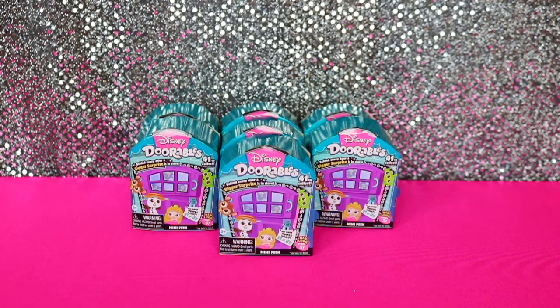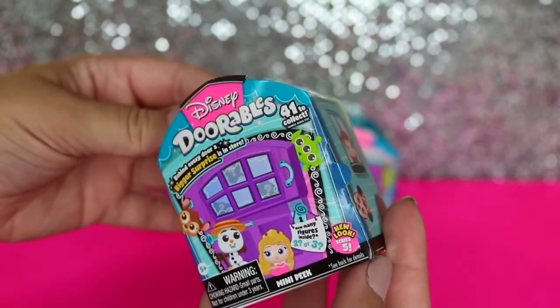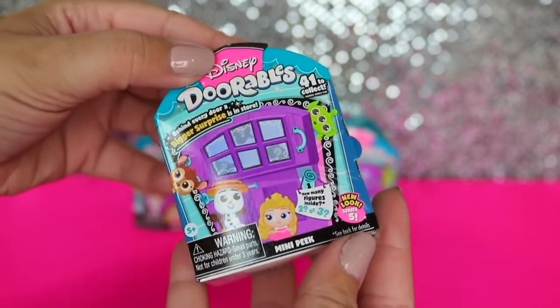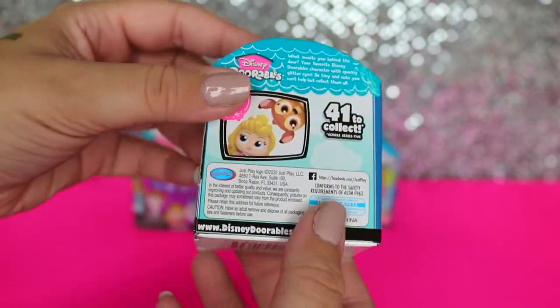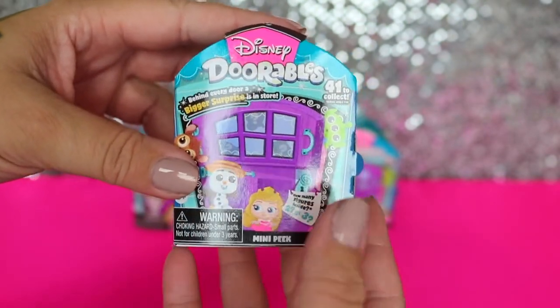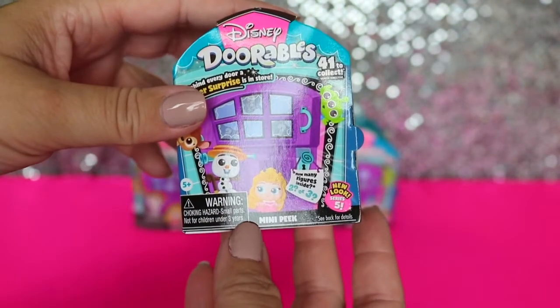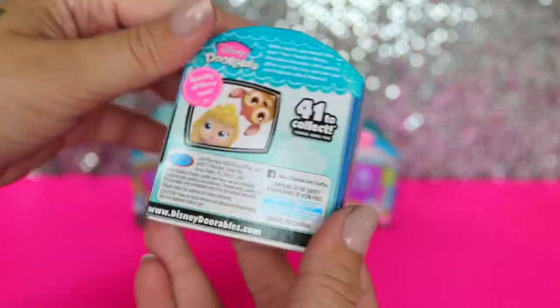Hey guys, it's Kelly and Kim and today we're back with a new video. I am super excited about these - I love these little Disney Doorables. This is going to be Series Five down here and you can get two or three, so hopefully we get more threes than twos but we will go ahead and see.